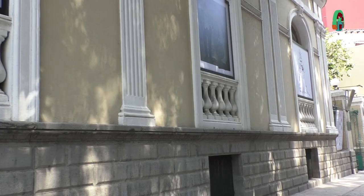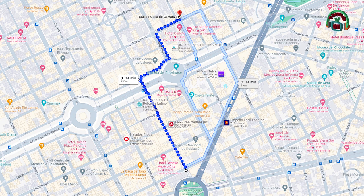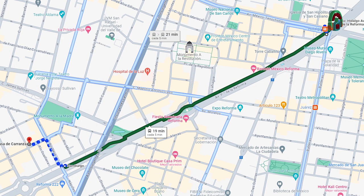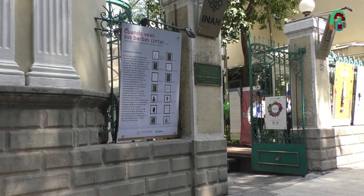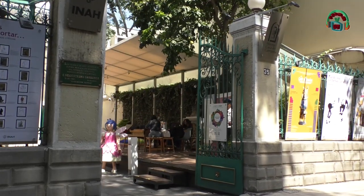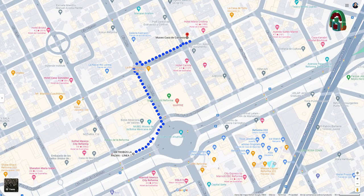¿Cómo llegar al Museo Casa de Carranza? La estación más cercana es Metro Insurgentes, salida hacia Génova. O bien la línea 2, la estación del Metro Hidalgo; se aborda cualquier camión sobre Paseo de la Reforma que vaya dirección Auditorio, Chapultepec, y bajamos una vez cruzando la Avenida Insurgentes, antes de llegar a la Glorieta de la Huehuete. En Metrobús, las estaciones Hamburgo o Reforma son las más cercanas.